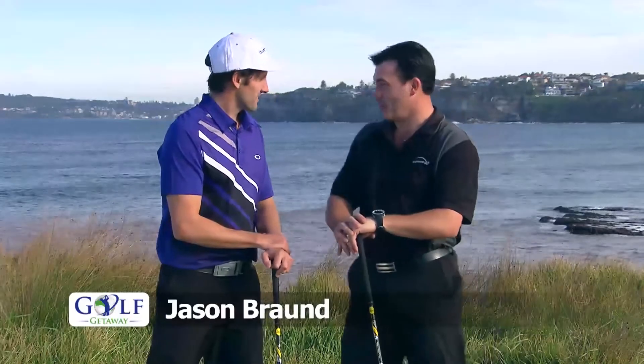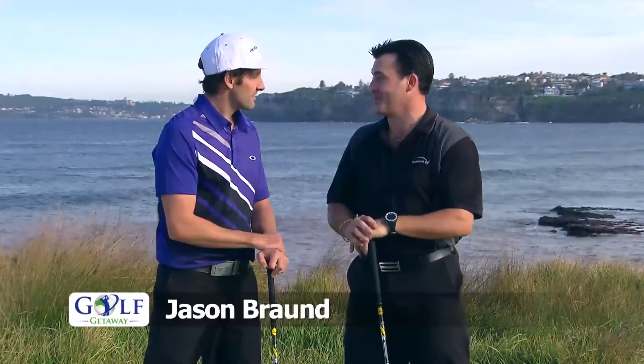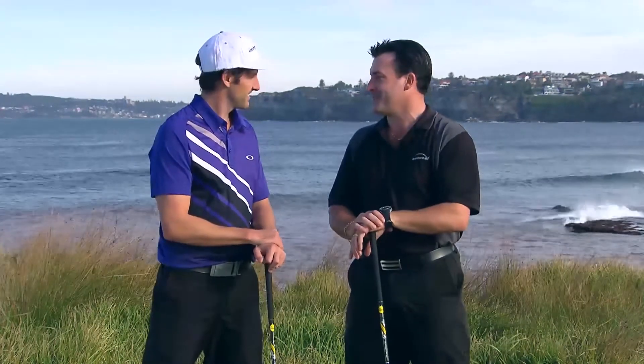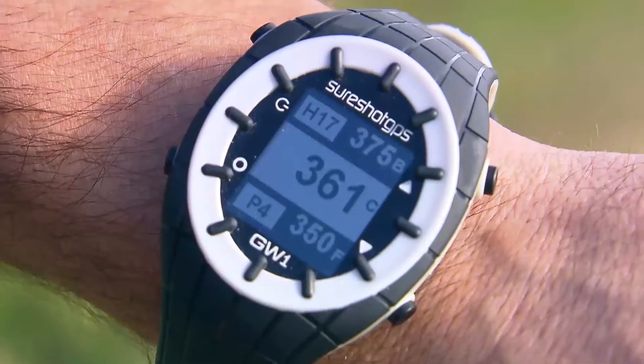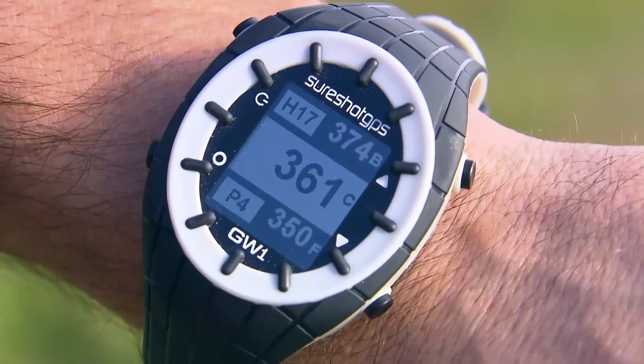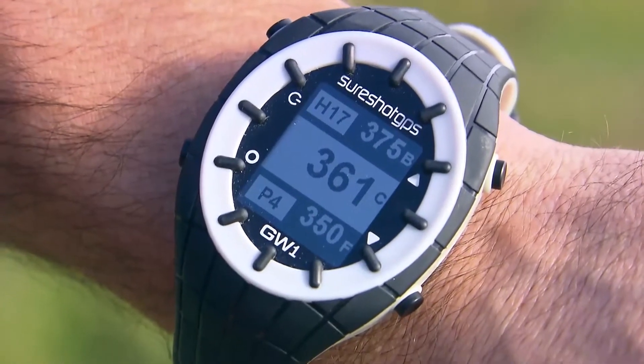It is. It's the new SureShot GW1. It actually is a fully functional watch as well, so you can wear it Monday to Friday, but on weekends it becomes a GPS on the golf course. It keeps it simple — it doesn't give you hazards like some of the other GPS's on the market, but it gives you front, centre and back of the green.